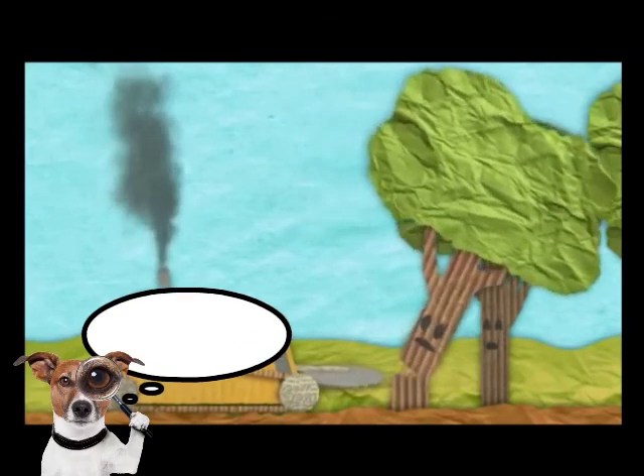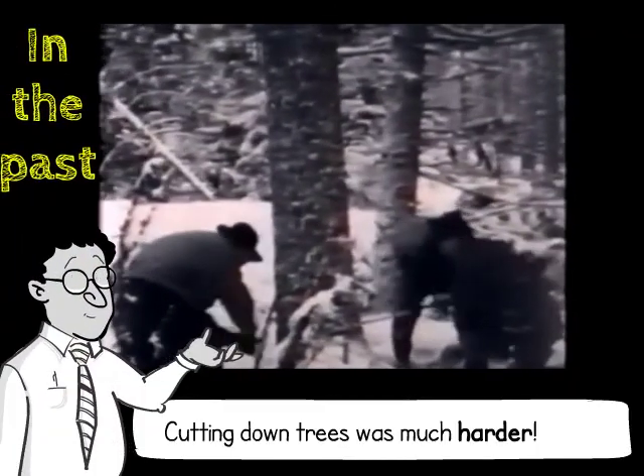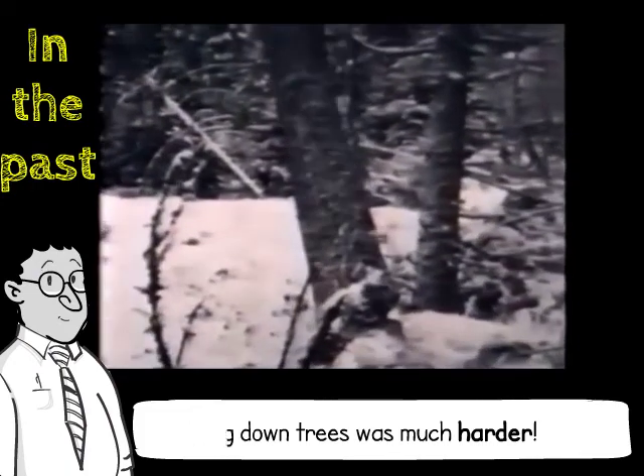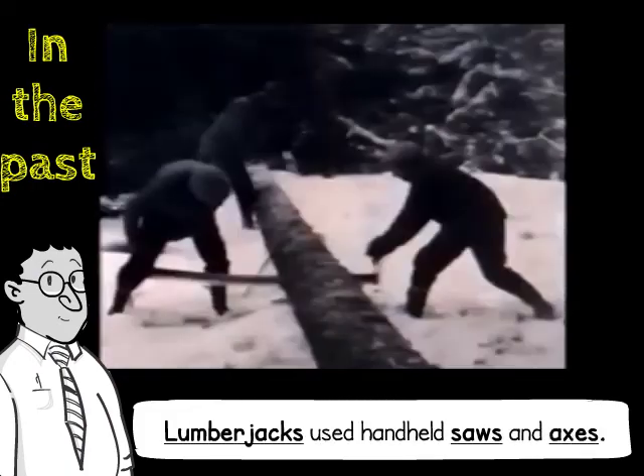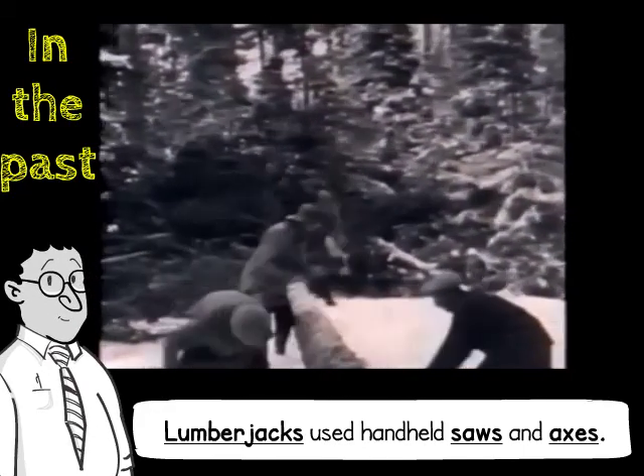But a long time ago, cutting down trees was much harder. People did not have mechanical saws. In the past, lumberjacks used handheld saws and axes. It was hard work and required incredible strength.